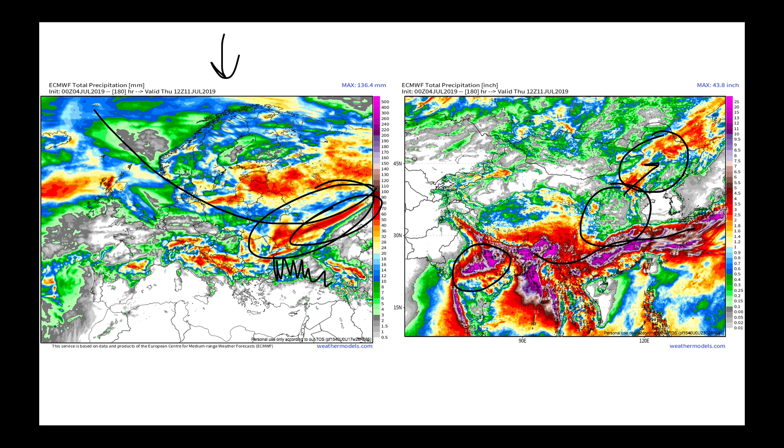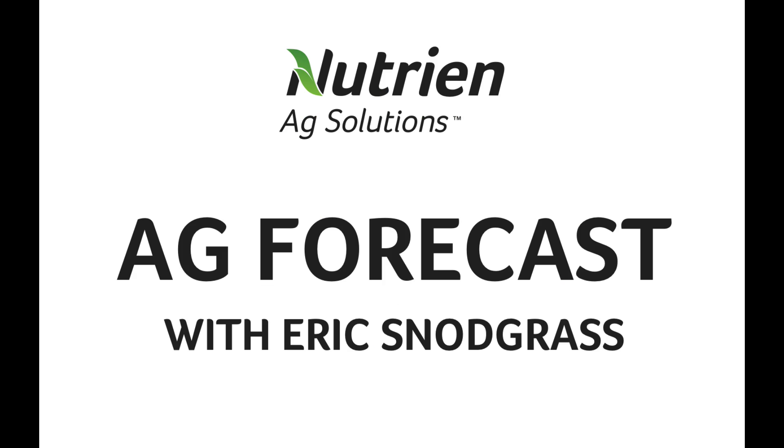With that quick global update, I'm going to go ahead and wrap up the forecast video right there. Hope you all have a very safe and happy 4th of July. We at Nutrient Ag Solutions thank you for your attention. Hope you look forward to all of our weather content that comes out at my.nutrientagsolutions.com. Thank you.